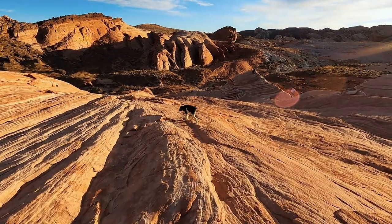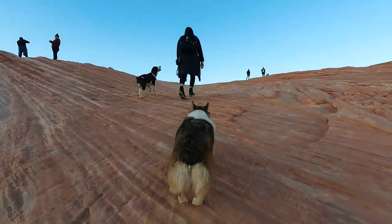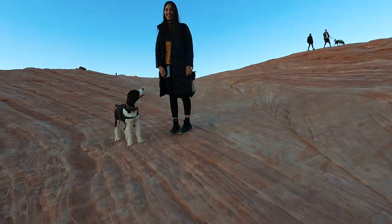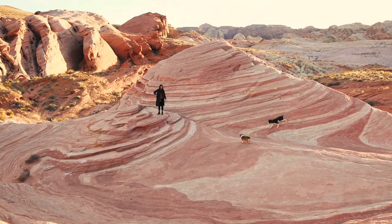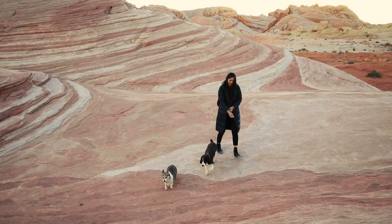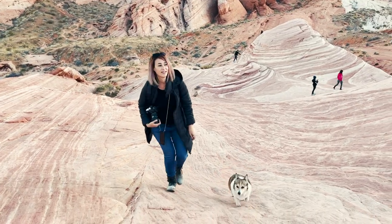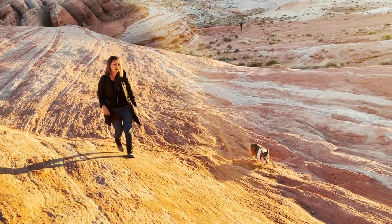Here it is — Fire Wave! It's pretty cool. You got it, you got it. Come on, let's go, you're almost there. You did it! That was really nice and pretty. Proud of her, proud of my baby.